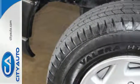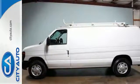Make this van yours and make your next traveling experience the right way. Get on the road in this van today.